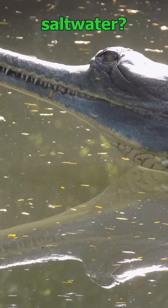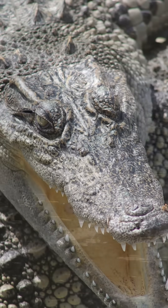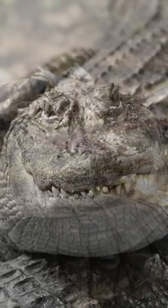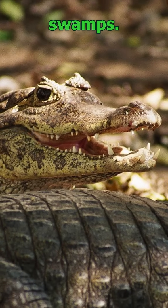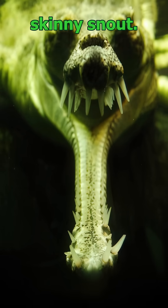But which one lives in saltwater? And which one can't bite hard? Keep watching. Crocodiles tolerate salt with special glands — alligators don't. Caimans stick to freshwater swamps. Gavials rarely bite anything but fish, thanks to that skinny snout.